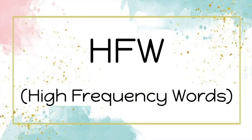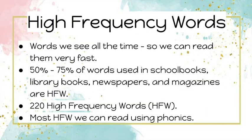Hello boys and girls, Miss Mer here. Today we are going to practice our high frequency words. Do you remember what high frequency words are? High frequency words are words we see all the time, so we can read them very fast.